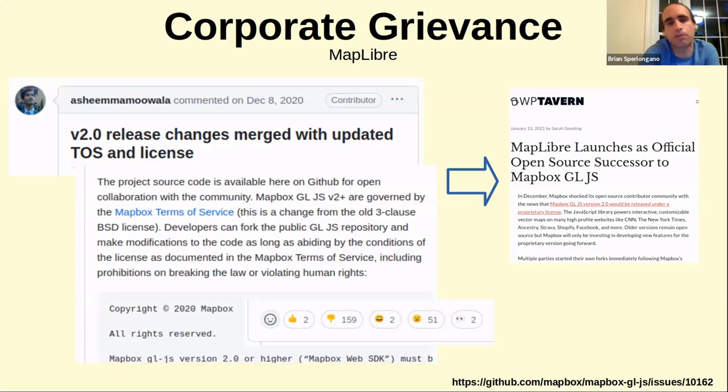How about a corporate grievance? MapLibre was based on a piece of software called Mapbox GL, which was open source and managed by Mapbox. One day they put out a new version and changed the copyright to non-open-source. A lot of developers had spent considerable time contributing to something they thought would always be open source. When it suddenly wasn't — it became copyrighted, so it can't be used without paying Mapbox a fee — a bunch of folks got together and started MapLibre, which is a pre-2.0 fork of Mapbox GL.